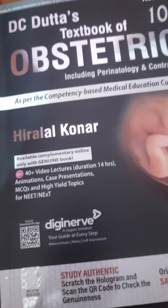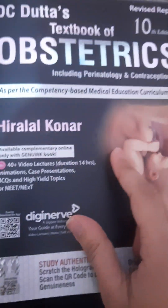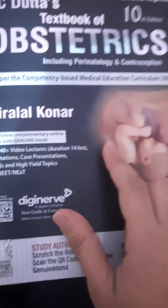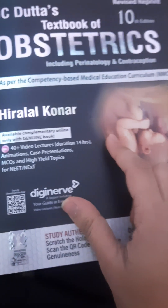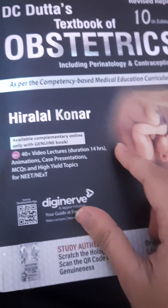In conclusion, DC Datta's Textbook of Obstetrics impresses with its comprehensive content, user-friendly design, and commitment to staying current with medical knowledge. Whether you are a student or a professional, this book is a valuable addition to your library.